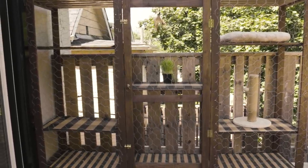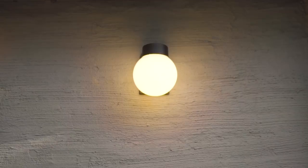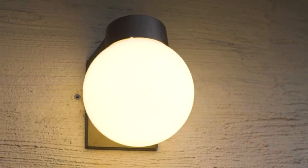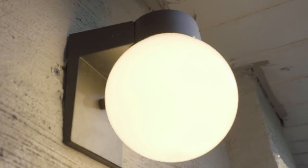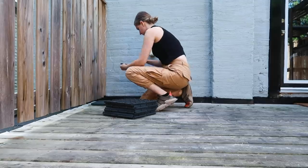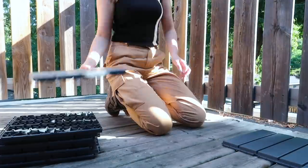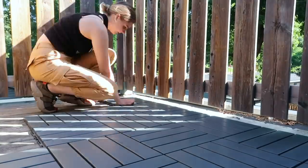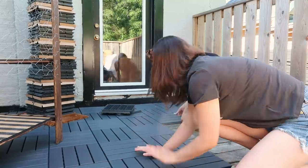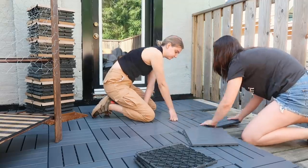Since we shot those befores, a couple things have changed — the catio has been installed, it tucks in really nicely beside the door, and we also installed a beautiful new patio light that matches the rest of the vibe. Now we're gonna install a new floor. Because Carla lives on the second floor there's no hose access up here, it's really hard to clean the deck and it was looking really grimy, so we added this really simple click flooring from IKEA. I went with black because we're doing lots of black decor and lots of woods.